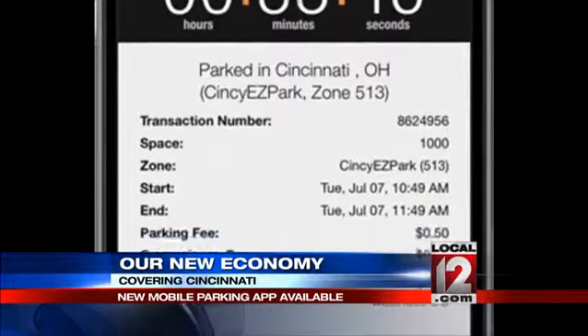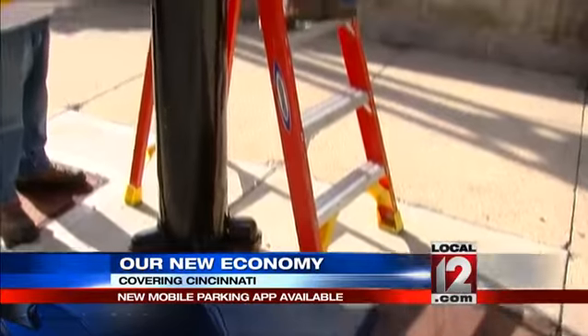The features include making the initial payment, extending a parking session, reminders, and much more. You can find this app on the iPhone App Store and on Android Google Play.